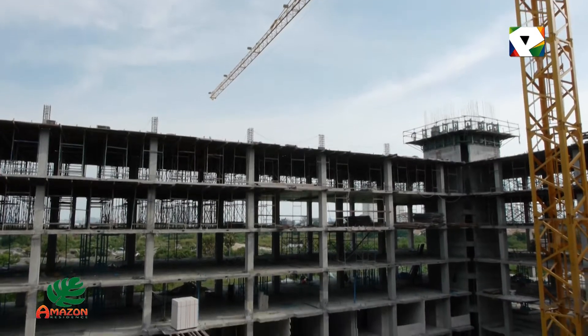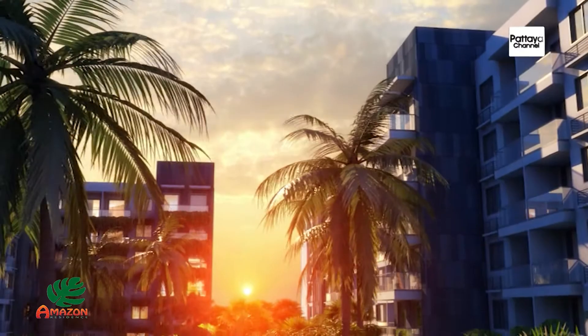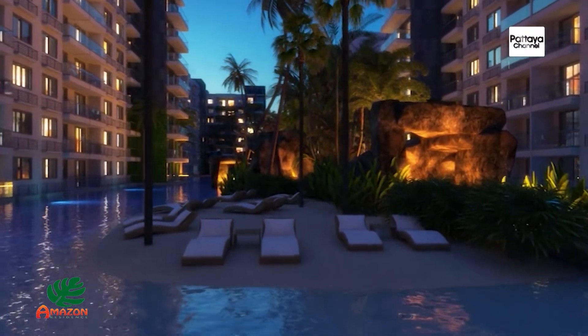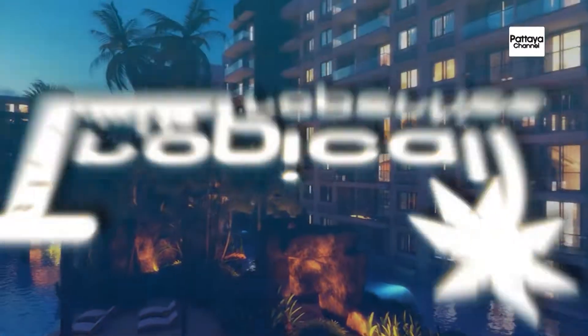Each unit comes fully furnished and ready to move in. At this time we have less than 50 units left, so if you enjoy tropical resort-style living close to the beach, this is the time to act. Completion is set for December 2014 and payments can be made over the remaining construction period.